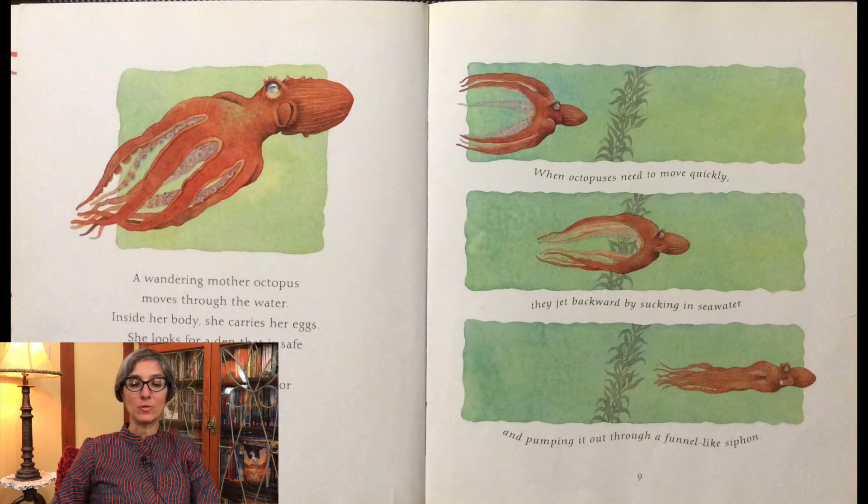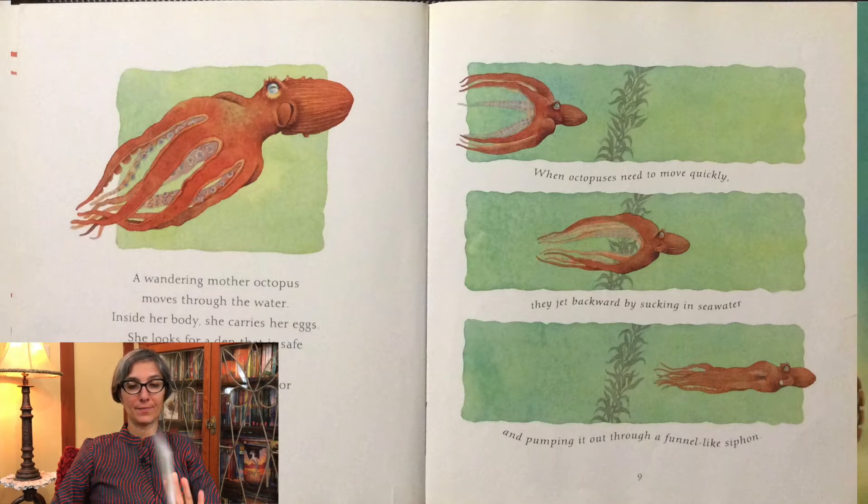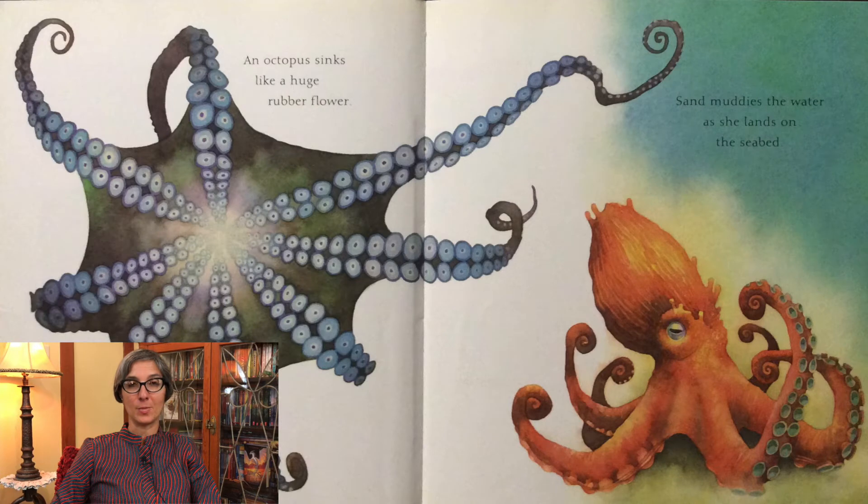When octopuses need to move quickly, they jet backward by sucking in sea water and pumping it out through a funnel-like siphon. An octopus sinks like a huge rubber flower. Sand muddies the water as she lands on the seabed.